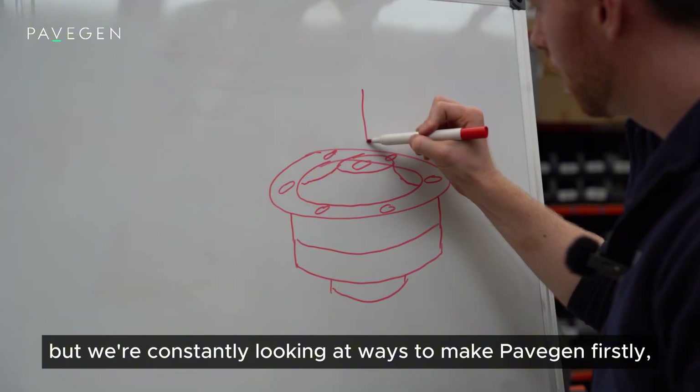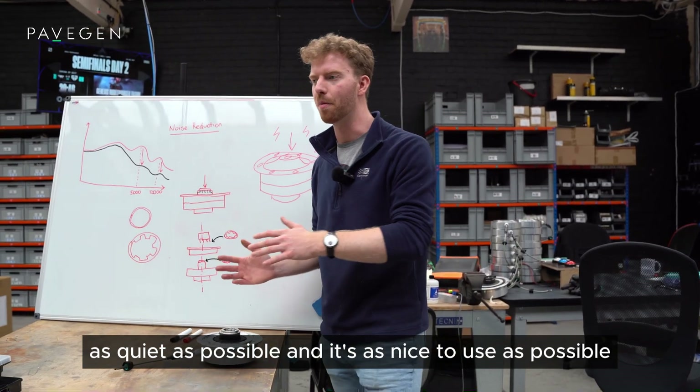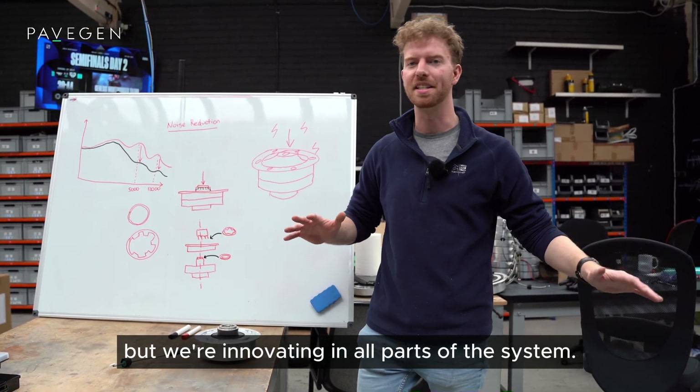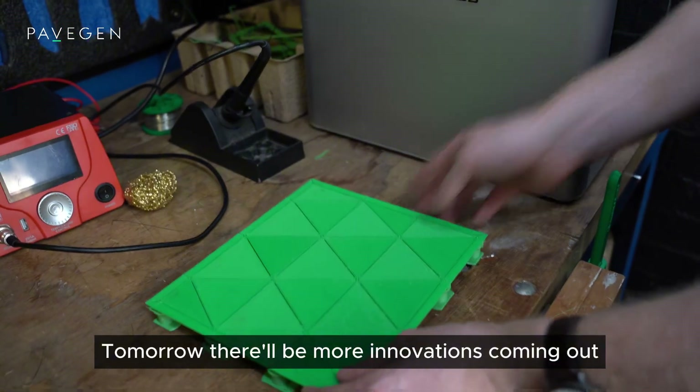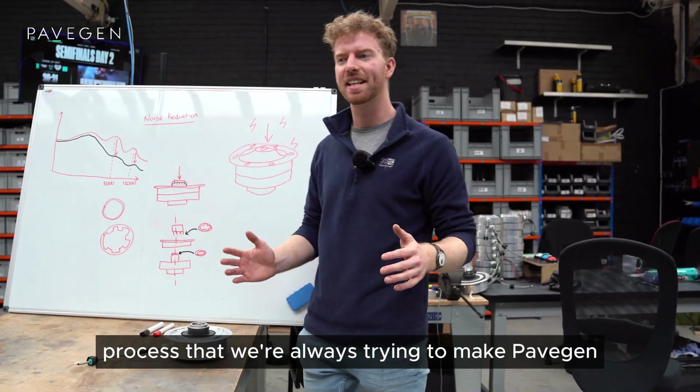We've made this one change, but we're constantly looking at ways to make PaveGen as quiet as possible and as nice to use as possible — innovating in all parts of the system. Tomorrow there'll be more innovations coming out, more improvements we've made, and it's just a continuous process. We're always trying to make PaveGen the best product it can be. Thank you.